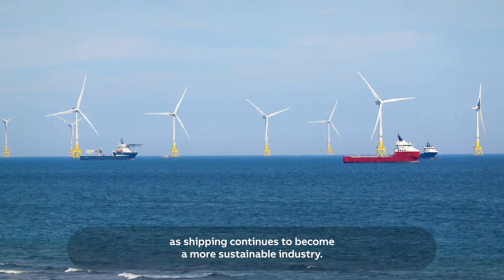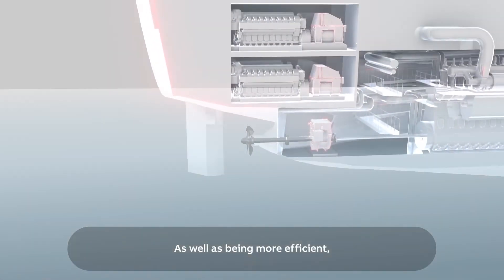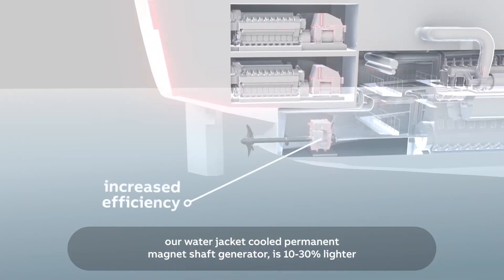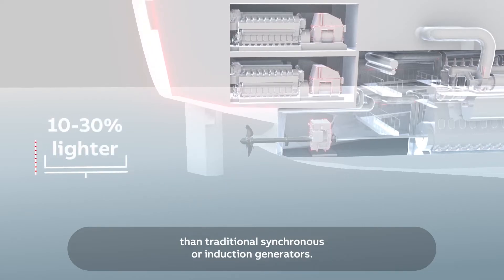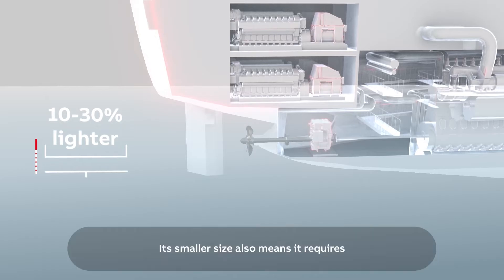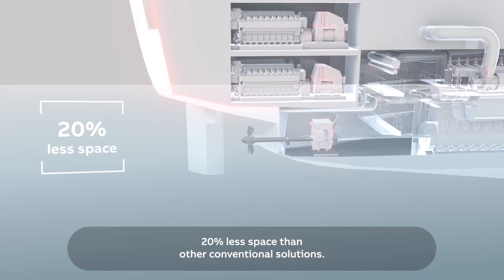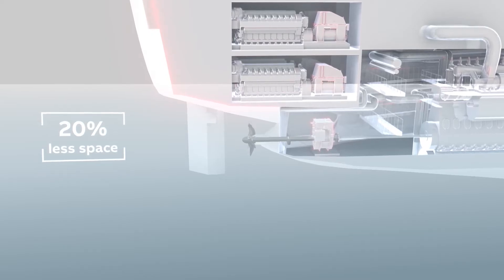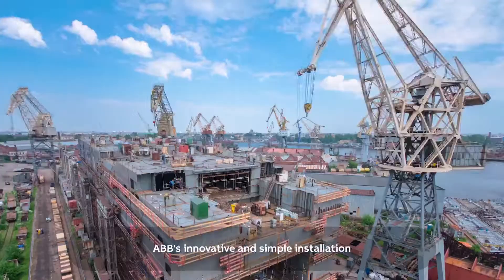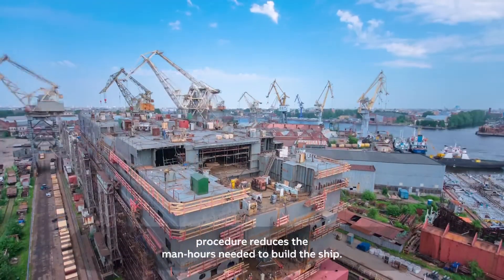This energy-efficient solution helps ships comply with the International Maritime Organization's EEDI and future-proofs them as shipping continues to become a more sustainable industry. Our water jacket cooled permanent magnet shaft generator is 10 to 30 percent lighter than traditional synchronous or induction generators, and its smaller size requires 20 percent less space than other conventional solutions.